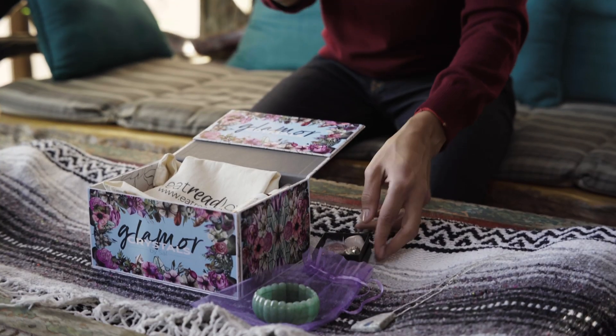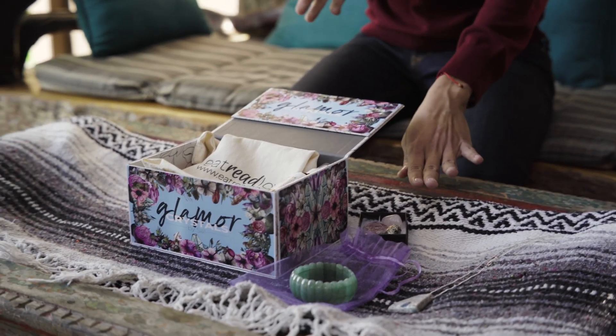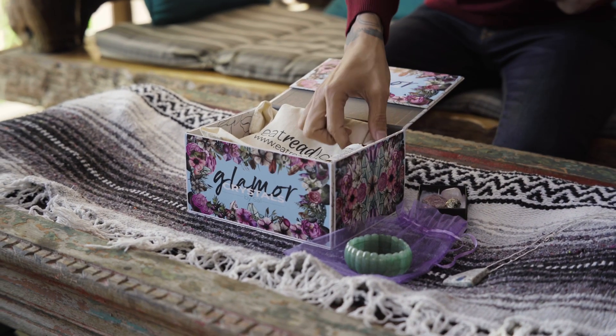You also have a garnet, which absorbs any bad vibrations around you — it absorbs them and burns them, so it's good for protection. There are going to be five crystals in here.